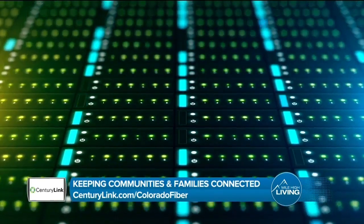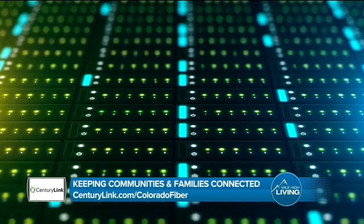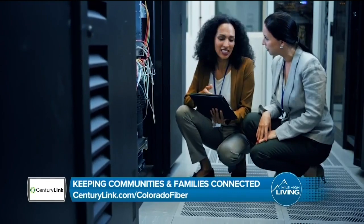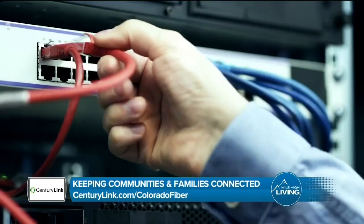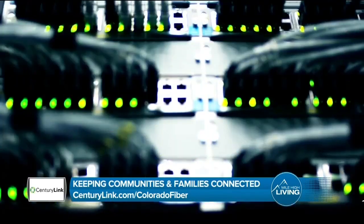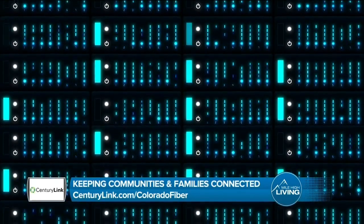It's cutting edge technology. What's really nice about it is that it is incredibly fast and incredibly reliable. It's really the future of broadband connections. With CenturyLink, we have been working very hard to connect not just businesses, but residences as well. The speeds you can get to your home are up to 940 megabits per second — so when I say it's fast, it's really fast.